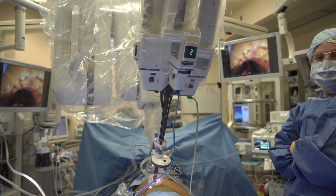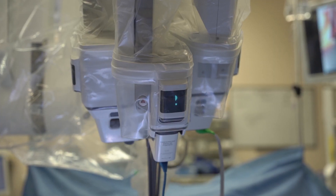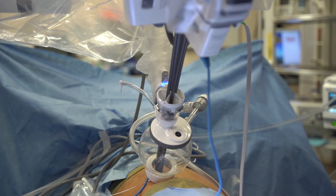Right now, we have the fifth-generation robot. And you can do these complex surgeries, such as radical cystectomy and making a new bladder, all through that three-centimeter or one-and-a-half-inch incision.